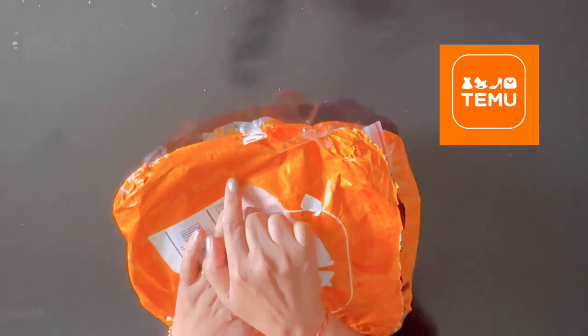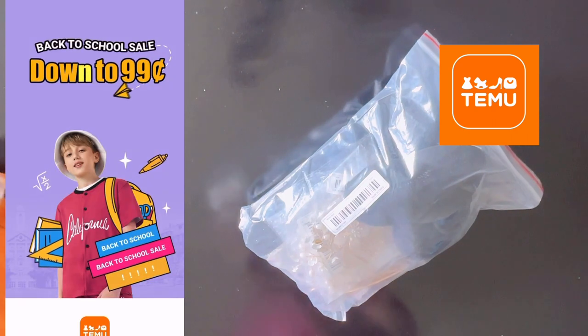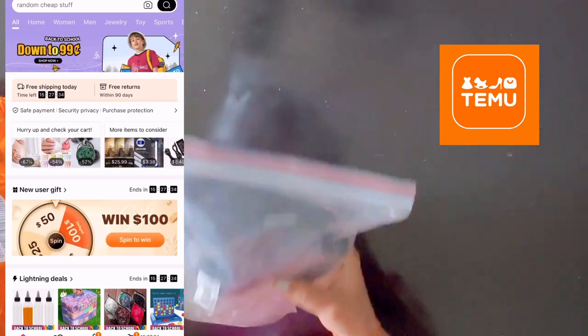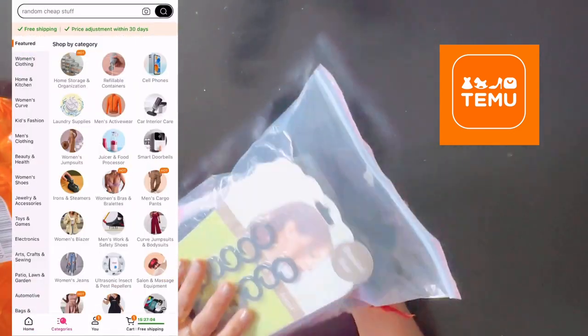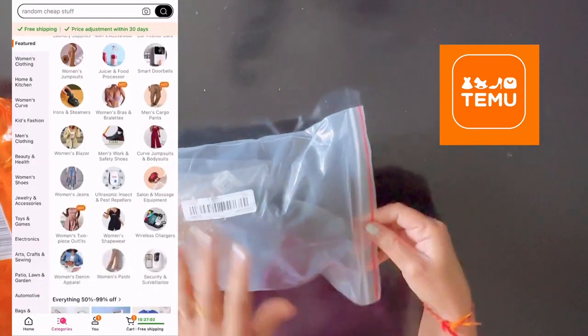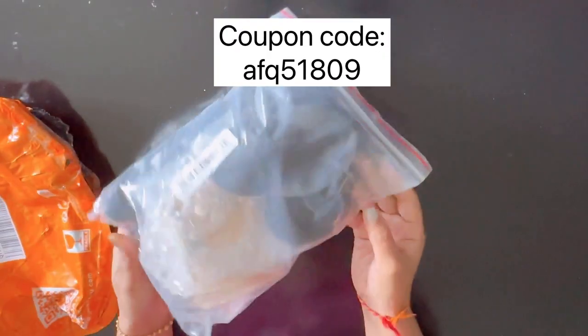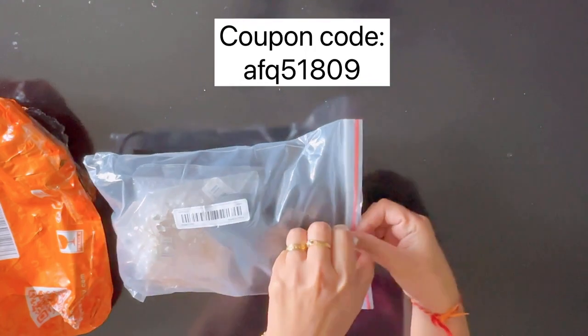Hi guys, welcome back to my channel! In today's video I am going to share my Temu haul for hairstyles. If you don't know what Temu is, let me introduce it first — Temu is an online marketplace with very affordable prices. I will link all the items in the description, so please check it there. Let's get directly into the haul.